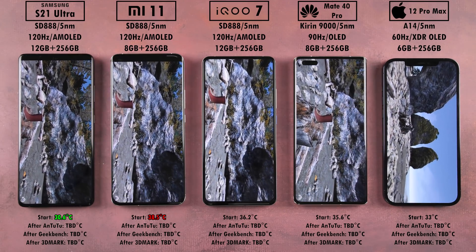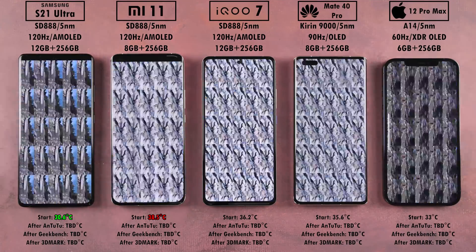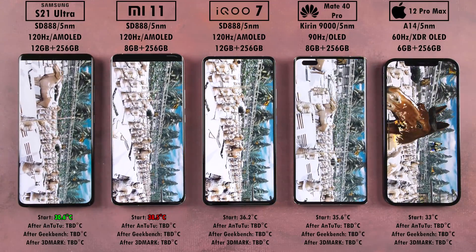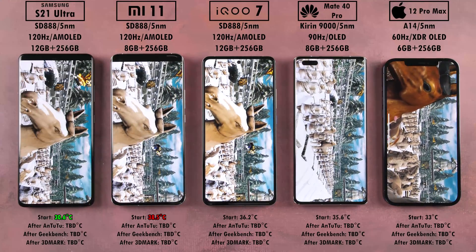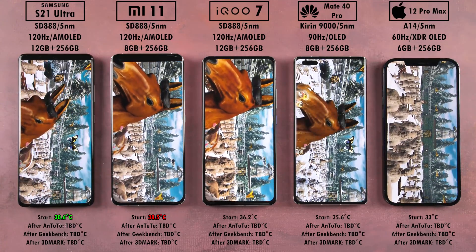The Samsung is pretty expensive. The most expensive device here is the Huawei, and unfortunately no Google services for that one. The Xiaomi Mi 11 and the iQoo 7 are the cheapest here and still rocking Snapdragon 888 chipsets. They're all doing a fantastic job in the heaviest part of AnTuTu version 8 — the terracotta soldiers segment.